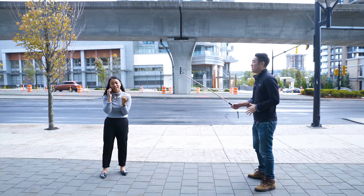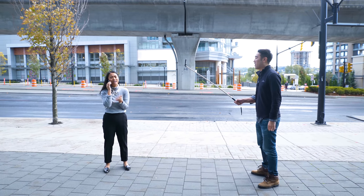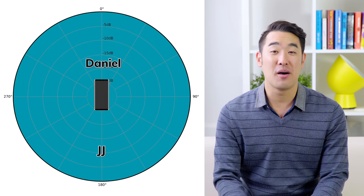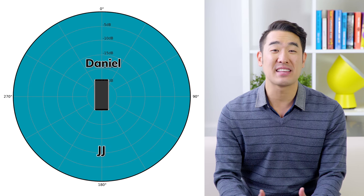Let's say I'm talking at a volume of 60 decibels, three feet in front of my phone, while JJ is speaking at the same volume from the same distance behind my phone. Because of how our phone mics are built with an omnidirectional pickup pattern, both of our voices will be recorded at the same volume.